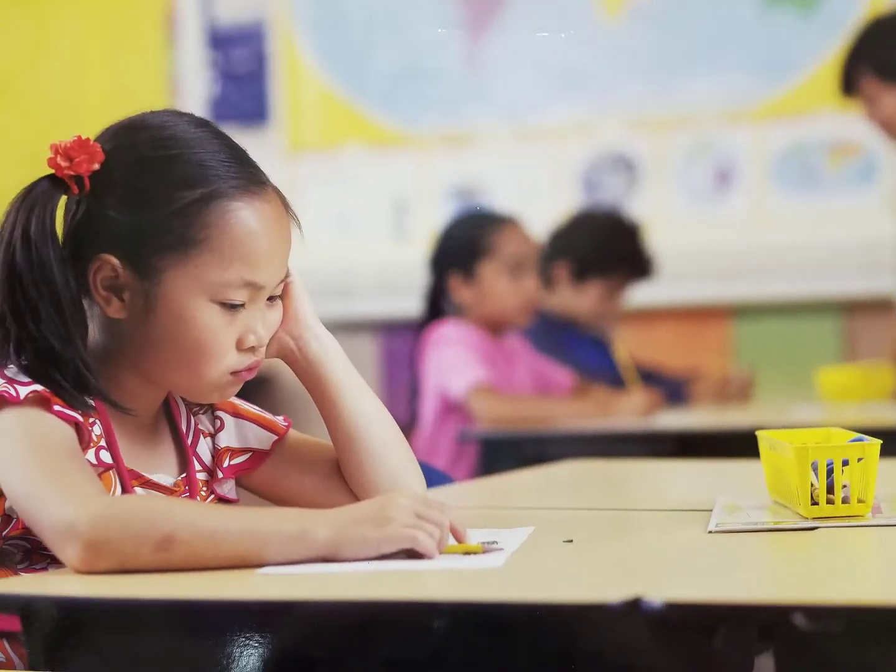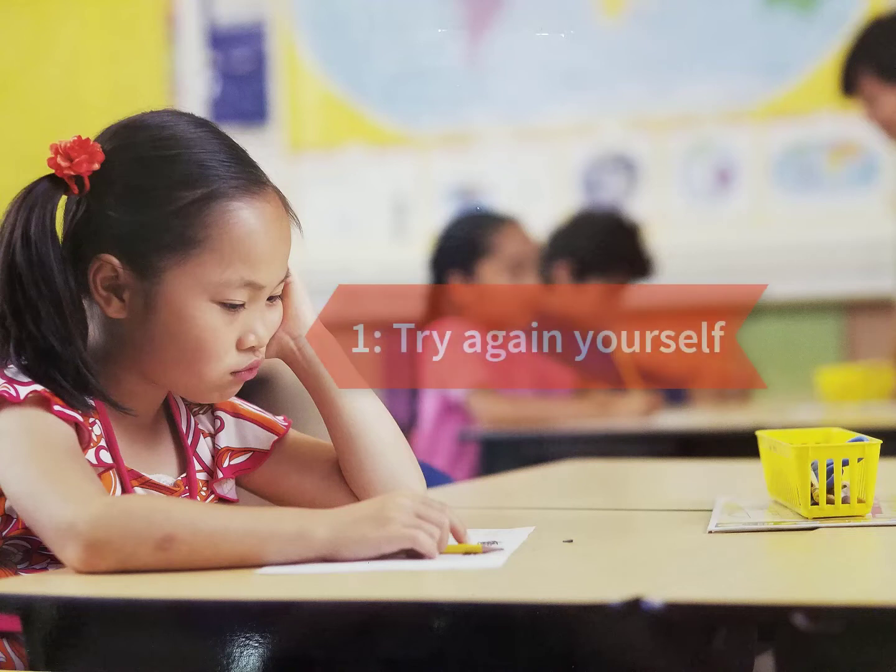Tiffany is working on a writing assignment, but she's stuck and she needs help. The teacher is helping another student on the other side of the classroom, but Tiffany remembers her three steps for being assertive. First, she tries the problem again by herself, but she's still stuck.